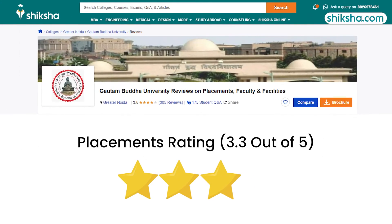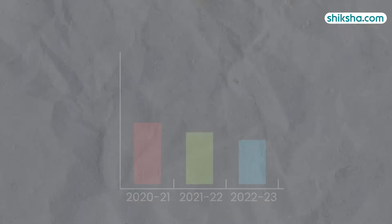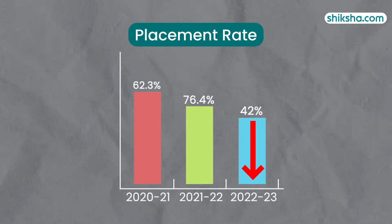Starting with placements, which has been rated 3.3 out of 5. As per the latest NIRF report, the placement rate shows a downward trend.